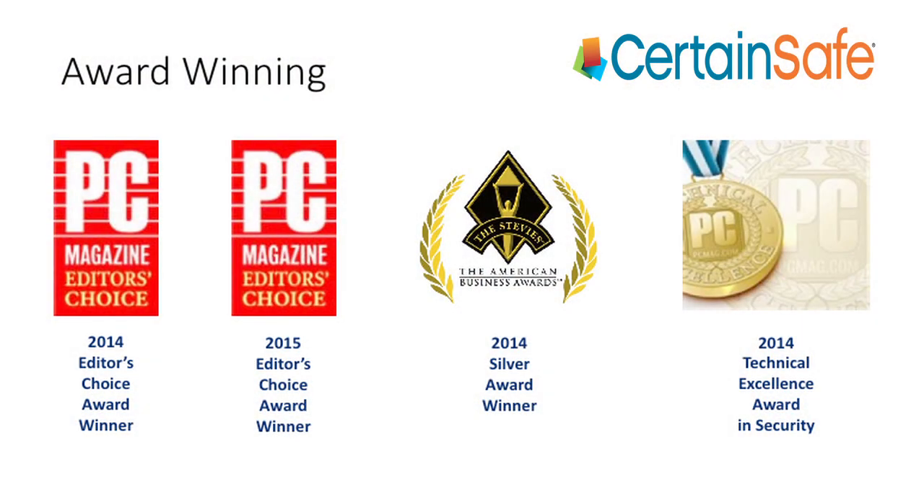Hi, I'm Heather, and I'm here with Dave Schoenberger, the Chief Innovative Officer and Co-Founder of CertainSafe. In the news, I've read about CertainSafe's award-winning microtokenization and micro-encryption processes in such places as PC Magazine.